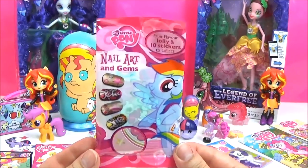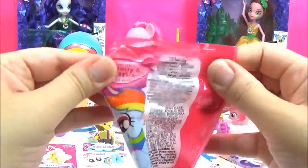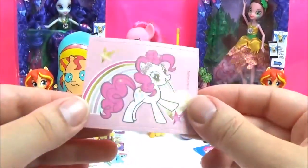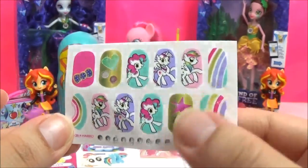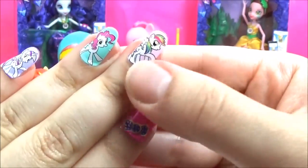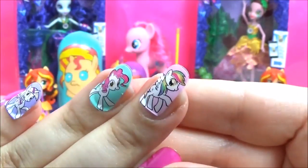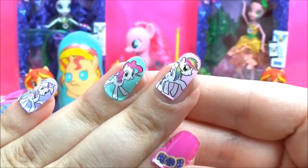This is a My Little Pony nail art and gems pack! I wonder which ones we're going to get! It comes with a lollipop, and this adorable Pinkie Pie sticker, and here are the nail stickers with some gems stuck to them as well! Let's try a few out! Obviously my nails are way too big for these, but they're really cool! I don't think they'll last very long, maybe a couple of hours, but it's fun to wear just for a bit, maybe at a slumber party or something! But yeah, I like them!